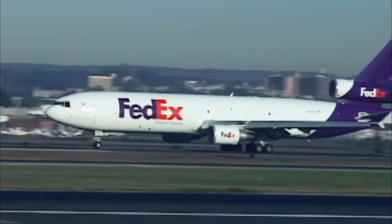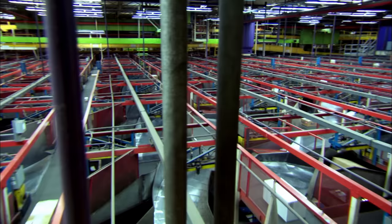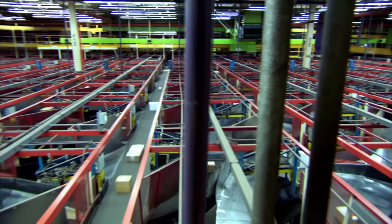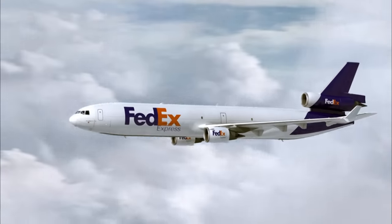The MD-11 is still a popular workhorse for flying cargo. FedEx relies on the plane to haul millions of tons of freight in and out of crucial hubs, like Tokyo's Narita Airport, one of the busiest airports in the world.